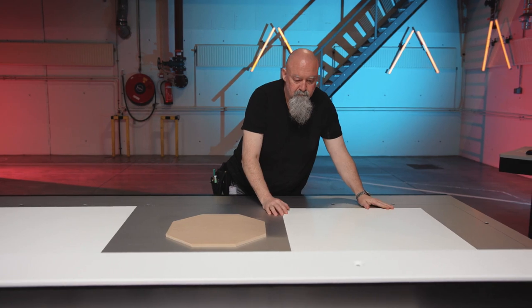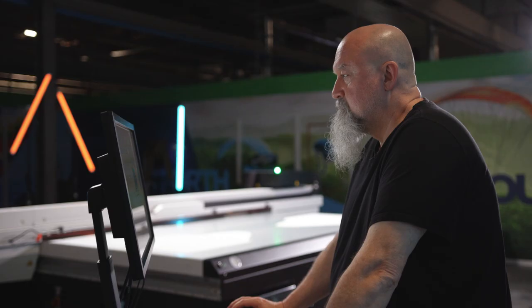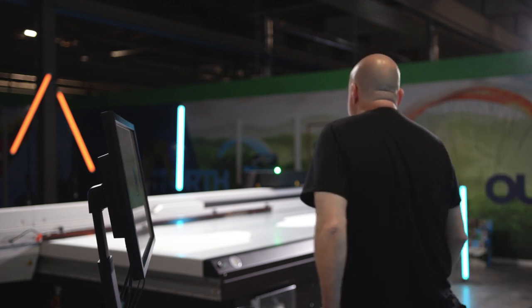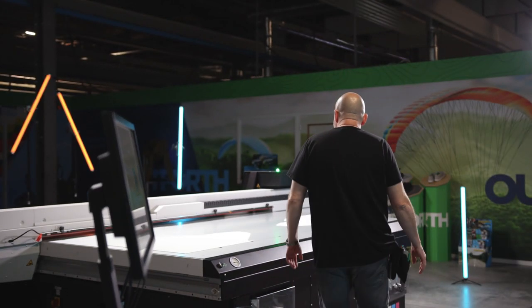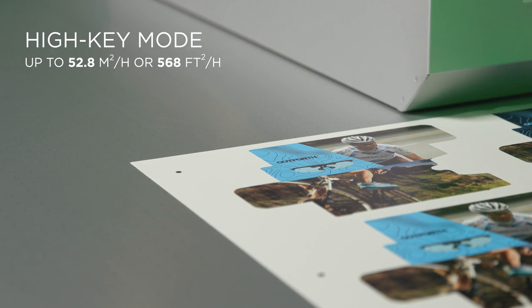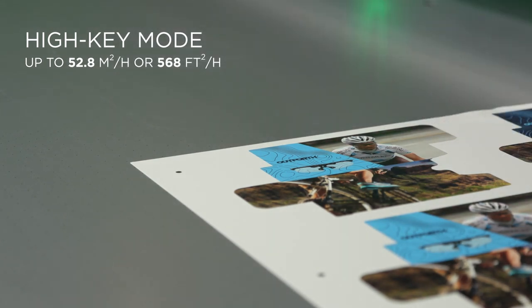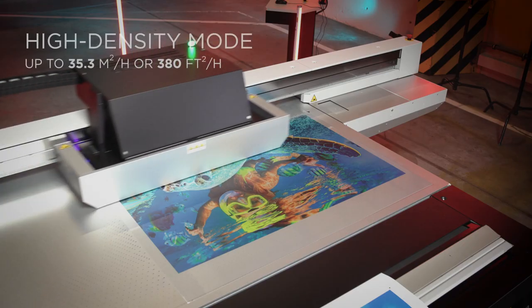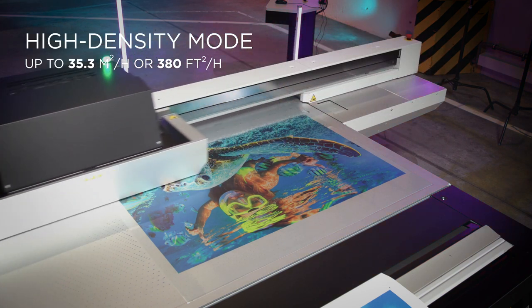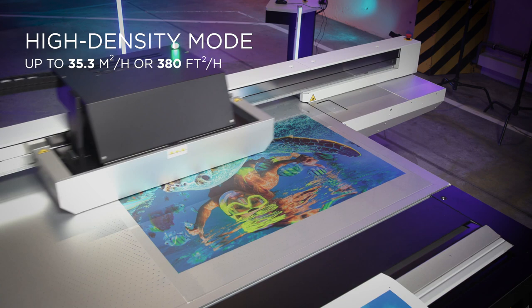The different print modes to suit each and every job, with instant-on capability and no warm-up time, mean that energy use and production capacity are optimized. You can print sharp, high-key prints up to 52 square meters per hour, or about 568 square feet per hour, and high-density prints at 35 square meters per hour, or about 380 square feet per hour.